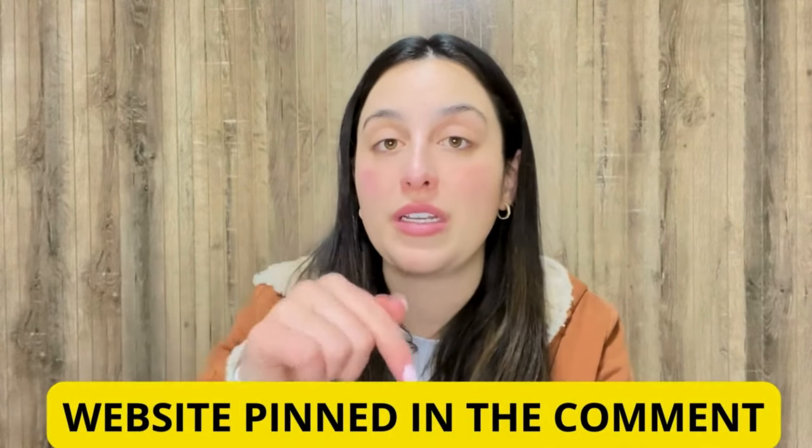I've already left you the link for the official website below in the description of my video in case you need it. So all you have to do is go to the description box, click on the link below, and you will go directly to their official website. But I recommend you to stay with me because the alert will be available just here on this video.